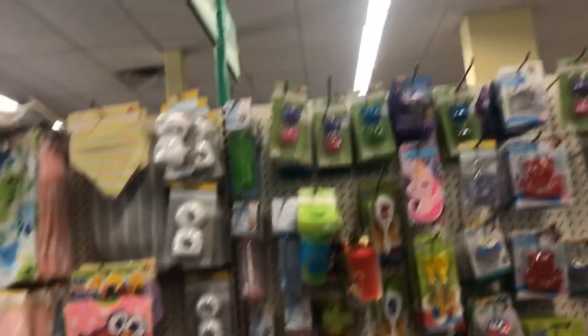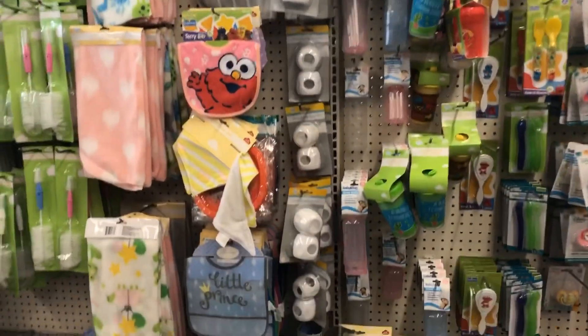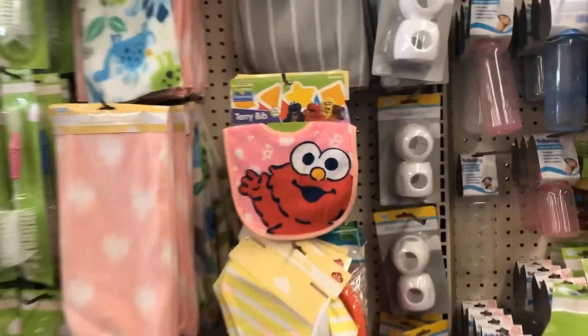Now we're in the baby aisle at Dollar Tree. They always have some really cute stuff for babies — it's not as robust as Walmart, but it's still so cute.